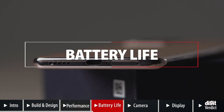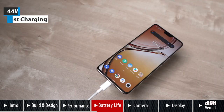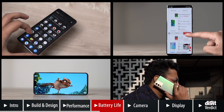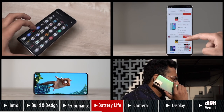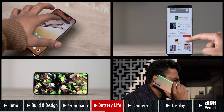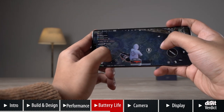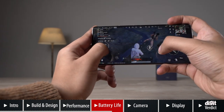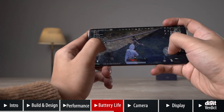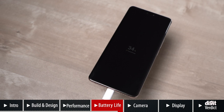The Vivo V23 Pro comes with a 4300mAh battery that supports 44W fast charging. The battery isn't extraordinary but it's sufficient for most users — texts, calls, watching videos, listening to music, and more. Battery life will take a hit during extended gaming sessions, but even casual gamers can expect a full day's worth of battery life. When it comes to charging, this phone took 50 minutes to charge from 0 to 100% using the 44W adapter.